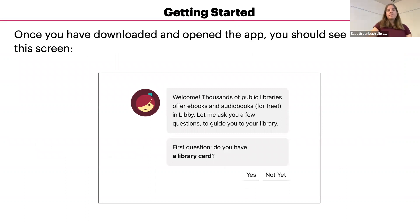Once you have downloaded the app, you'll see this screen when you log in. If you have a library card, you'll want to select Yes. If you don't have a library card yet, you can sign up for a temporary card online by choosing Not Yet.